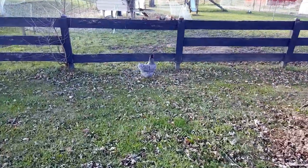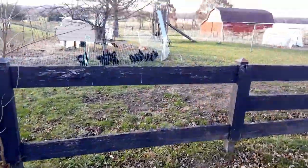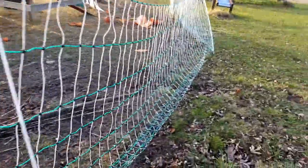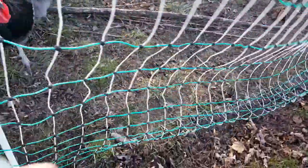Diesel, be nice. Come on baby — Diesel. I'll go through the little fence here and we'll get her back in. Come here mama. There you go.